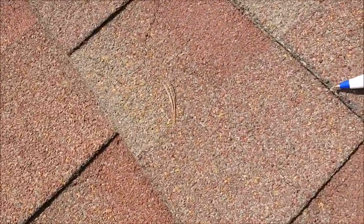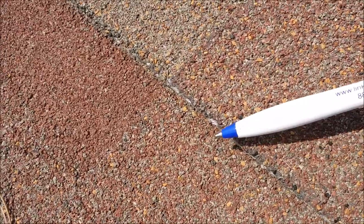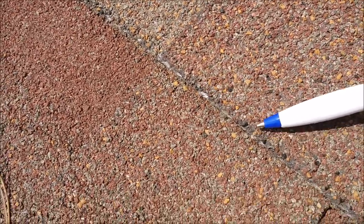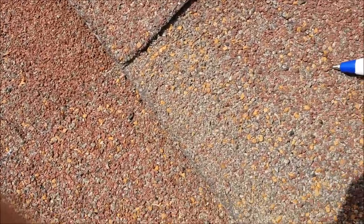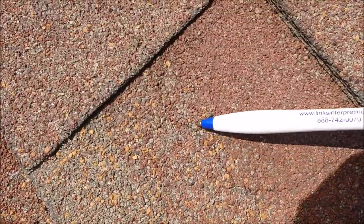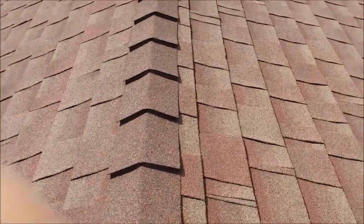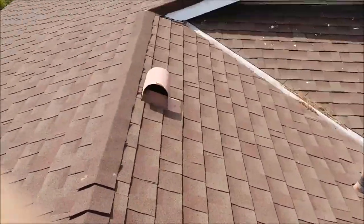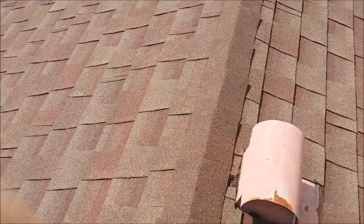You can also see the base mat is showing lots of granular rock loss. And then you can see the horizontal cracking here in the shingles. We'll go to the top of the roof and walk around a little bit. It's a one-layer roof. Right here is your hood for your ventilator in your kitchen.